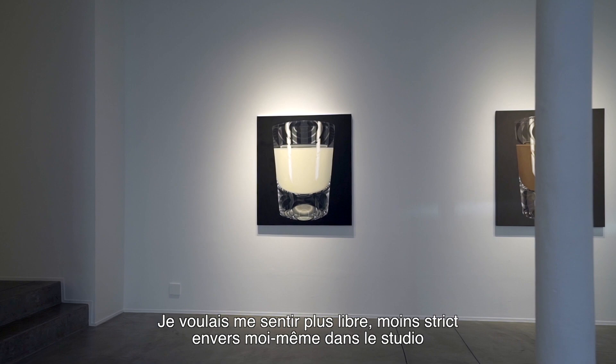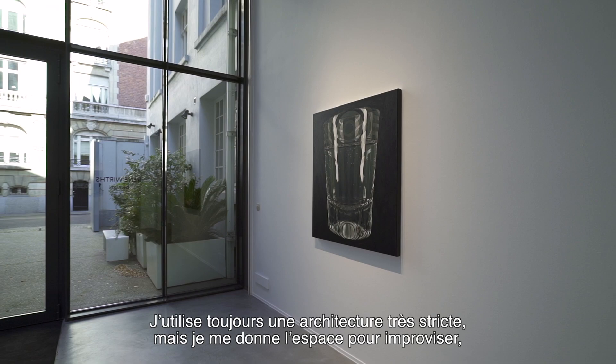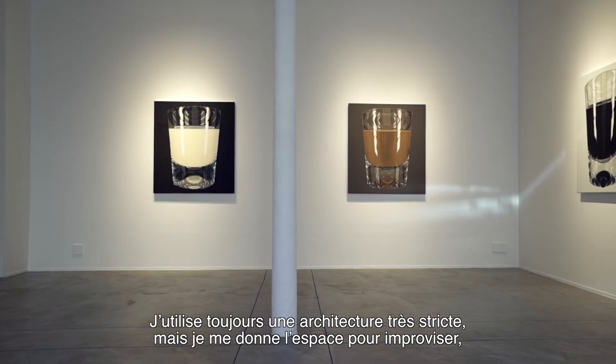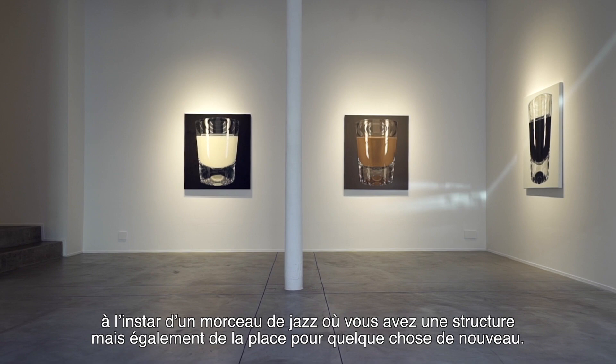I wanted to feel a bit more free, less strict with myself in the studio, and I tried to open my approach. I still use a very strict architecture, but it gave me more space to improvise. It's like a jazz piece where you also have a structure, but you also have space to do something new.